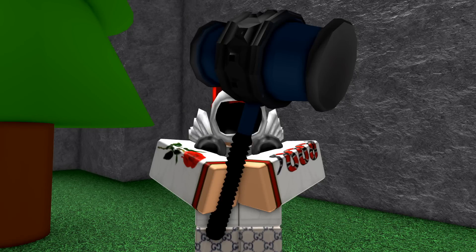If you do not like this video in the next 5 seconds your Roblox account will be deleted.